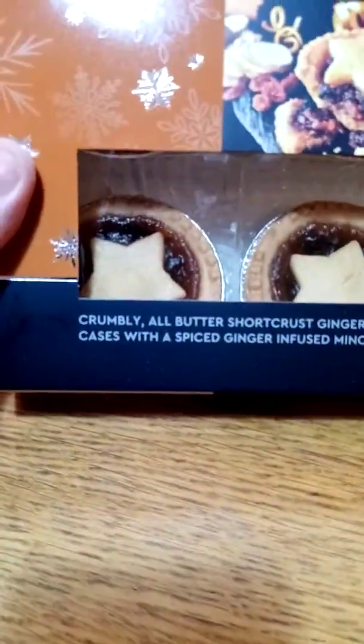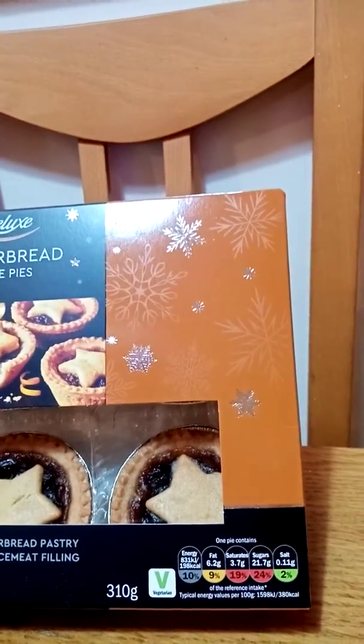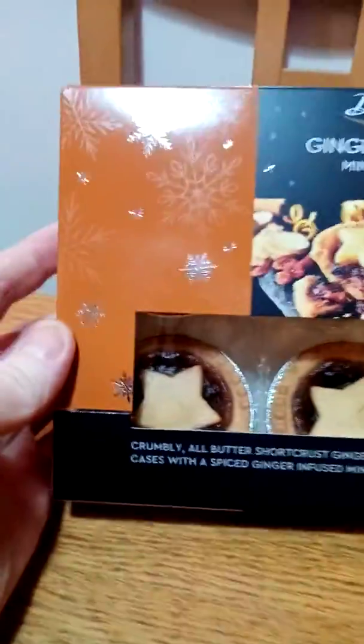Hello my beautiful viewers on my channel James Higgins Open World. What I've got for you now is Deluxe Gingerbread Mince Pies from Lidl. It says crumbly all butter shortcrust gingerbread pastry cases with a spiced ginger infused mince pie filling.